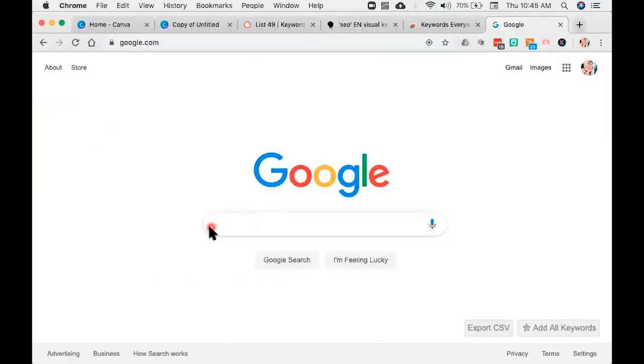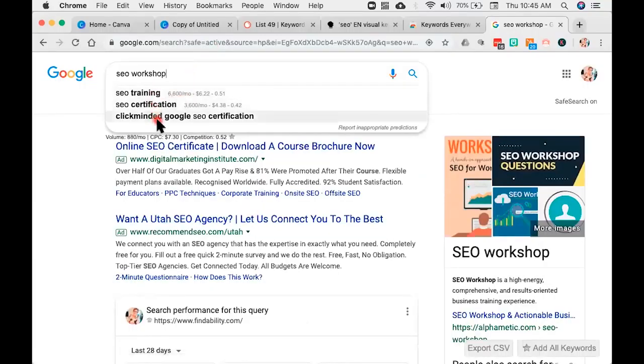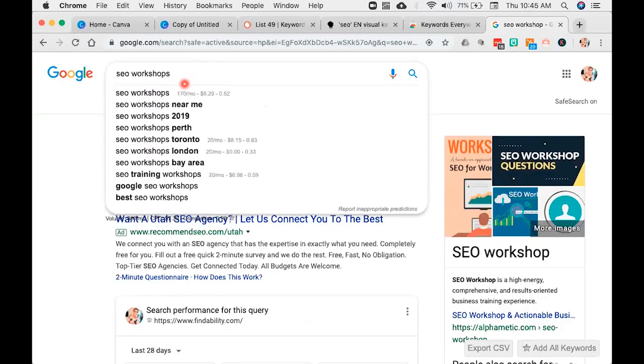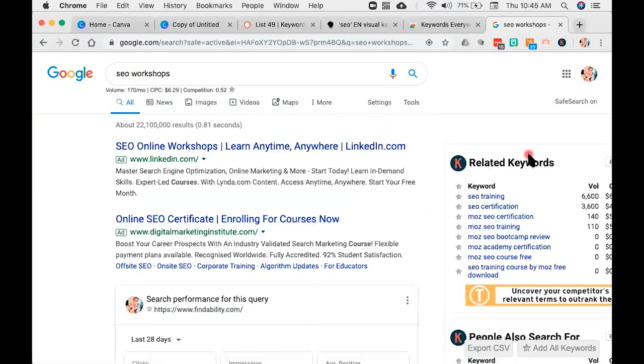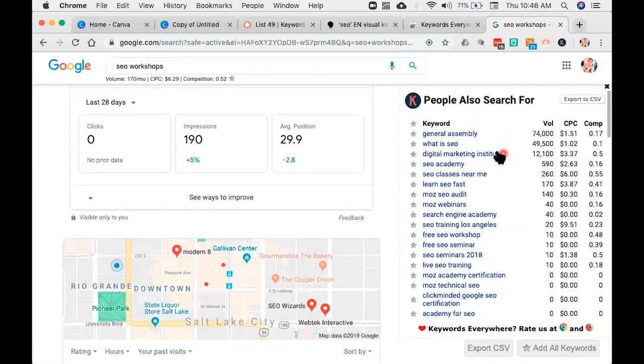Now we're going to go to google.com and I'm going to type in any keywords. Let's put in 'SEO workshop.' What you're going to see here is the recommended pull-downs — SEO workshop NYC, SEO workshop Melbourne, London, Philippines — all the different ways people search. You can also put in 'SEO workshops' and get different phrases. SEO workshops gets 170 searches a month. And over here it integrates into the search results — all these different suggested or related keywords. SEO training gets 6,600 searches but it's going to be much more competitive. Then we have SEO training course. Coming down, you'll see a lot of other phrases I might consider for content generation. I am absolutely crazy about Keywords Everywhere — it is a fantastic tool and it is absolutely free.